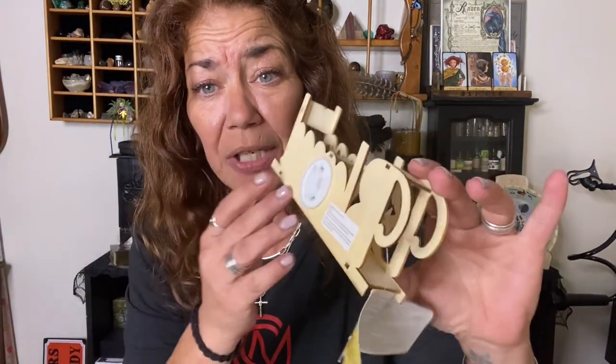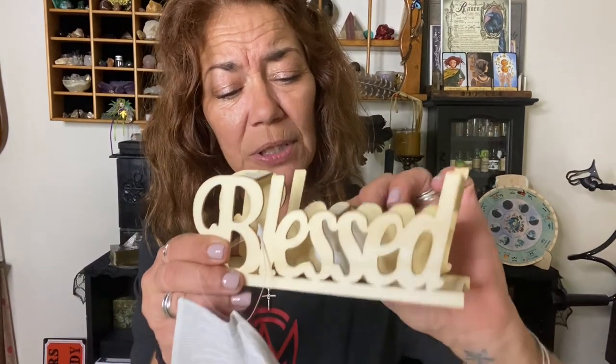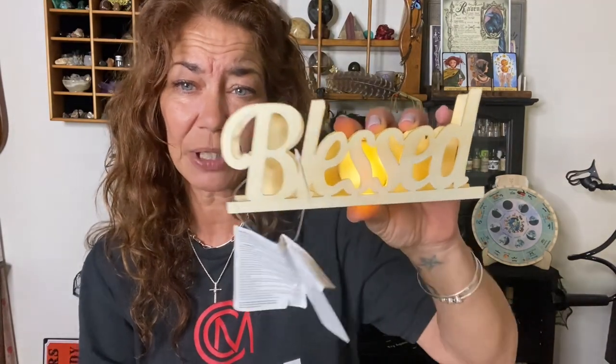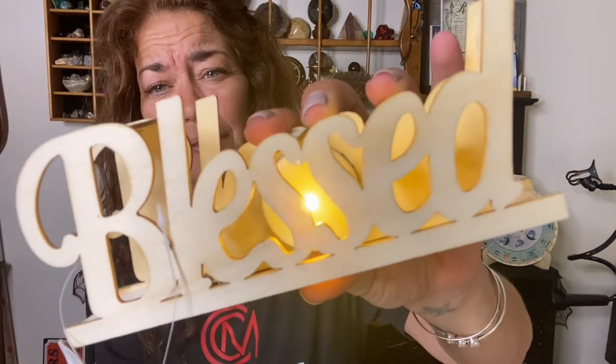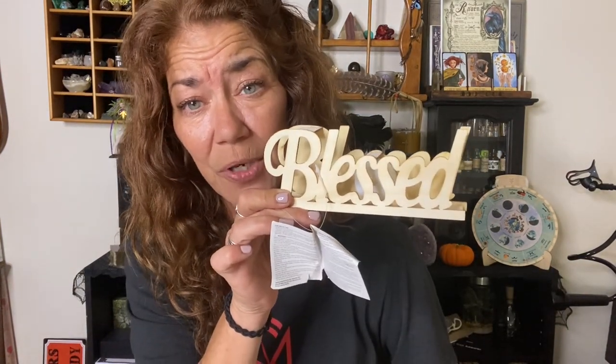I found this cute blessed sign — a wooden sign with a light behind it. They're putting out these types of signs all throughout Dollar Tree. You have to spin the button quite a bit to turn it on, but look at it — you can paint it, decorate it, and this could be for every holiday hereafter: Thanksgiving, Christmas, New Year's. Blessed — yes we are.